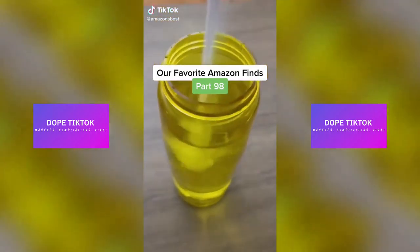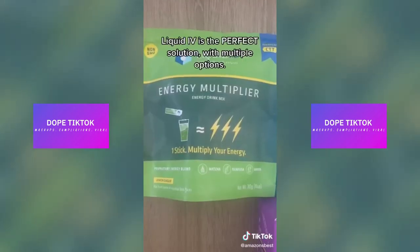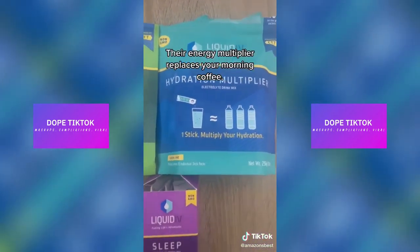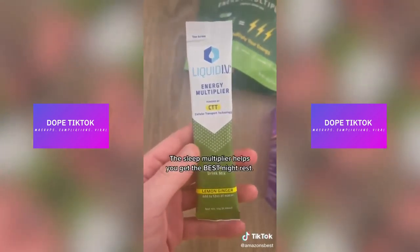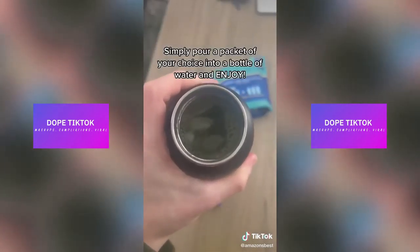Our favorite Amazon finds, part 98. Let's be honest — drinking enough water every single day is extremely difficult. Liquid IV is the perfect solution with multiple options. The energy multiplier replaces your morning coffee, the hydration multiplier makes one bottle of water as effective as three, and the sleep multiplier helps you get the best night's rest. Simply pour a packet of your choice into a bottle of water and enjoy.